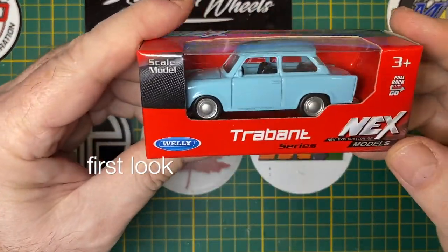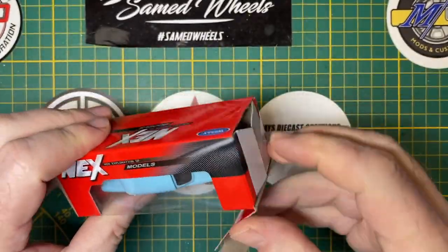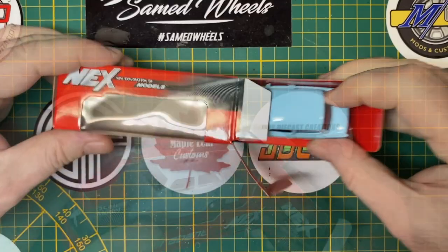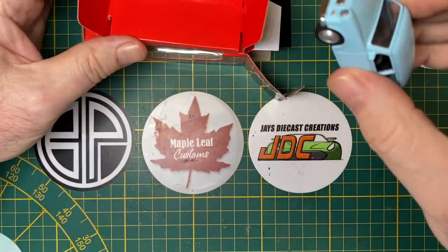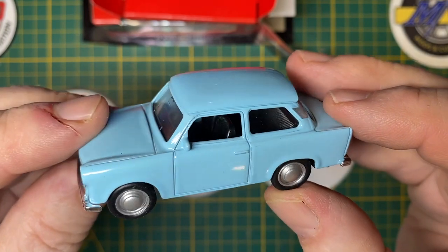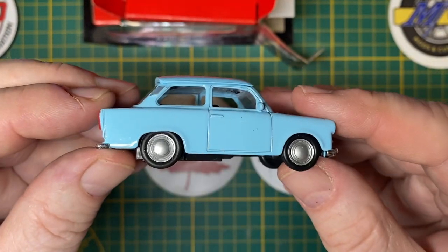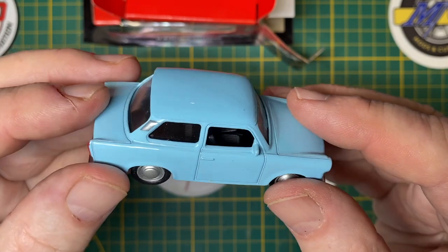Hi everybody and a warm welcome back to Maple Leaf Customs. I'm Andrew and on the bench today is a Welly Trabant 601, fresh out of the box as you see. I want you to take a good look at it now in this form because it's going to get the full weathering treatment.